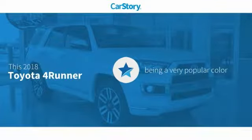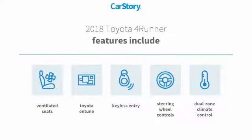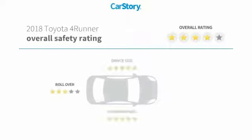CarStory research indicates this vehicle as being a very popular color. Features also include keyless entry, steering wheel controls, Toyota Entune, and ventilated seats with these ratings.